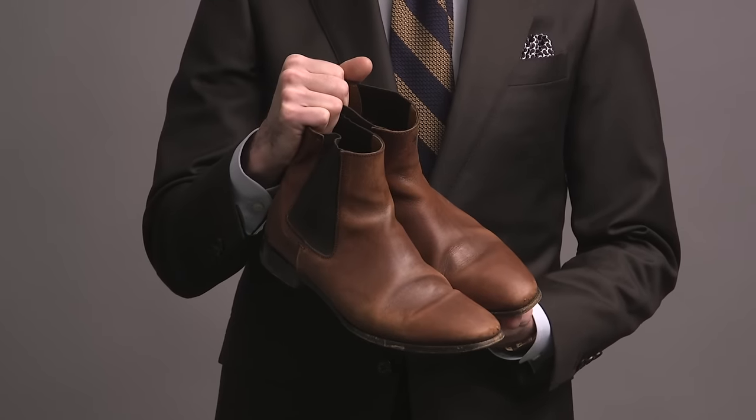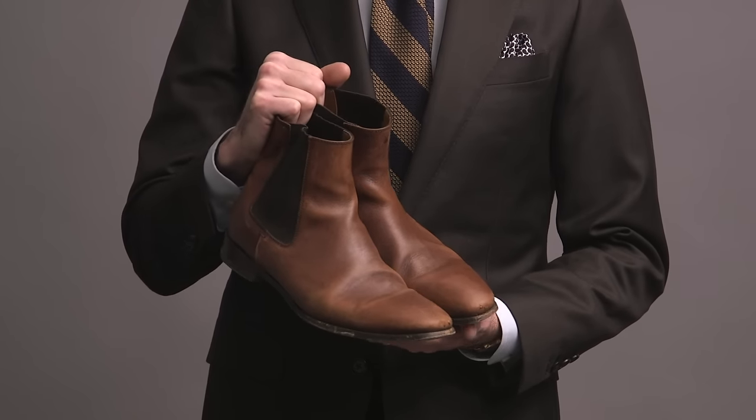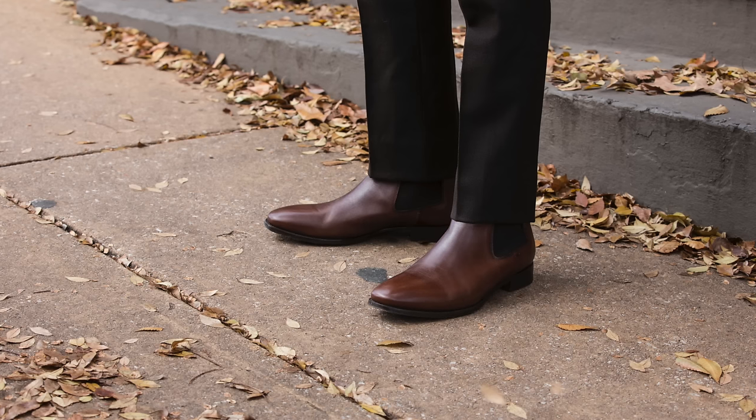On to boots now, and we are starting with Chelseas. This pair is actually the first pair of Chelsea boots that I ever got — they are by Jack Irwin, and you can see that they've definitely been worn and gotten a lot of use. The color makes them very versatile; they look great with jeans. This is a pair of boots that I will miss sorely when they are gone.